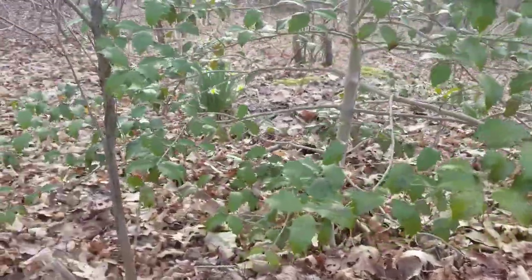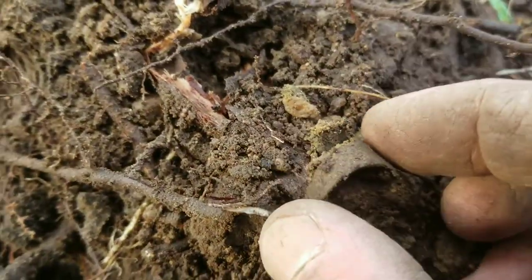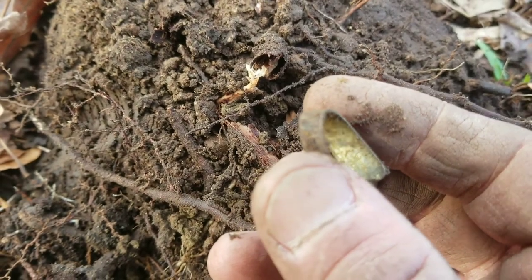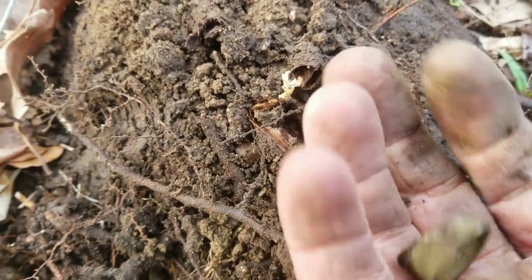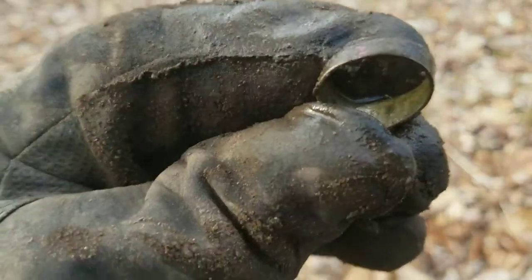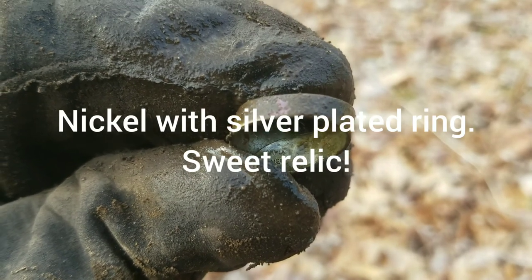I was walking up a little path and came into the woods because I saw some flowers and holly trees. There's a little hole that looked like it might have been a foundation. It's got a really good signal in here — I think I dug up an old ring. Oh, that's pretty shiny, it might be sterling. I cleaned it up a little — it is nickel and silver so it must have been silver plated. But pretty cool, it is a ring indeed.